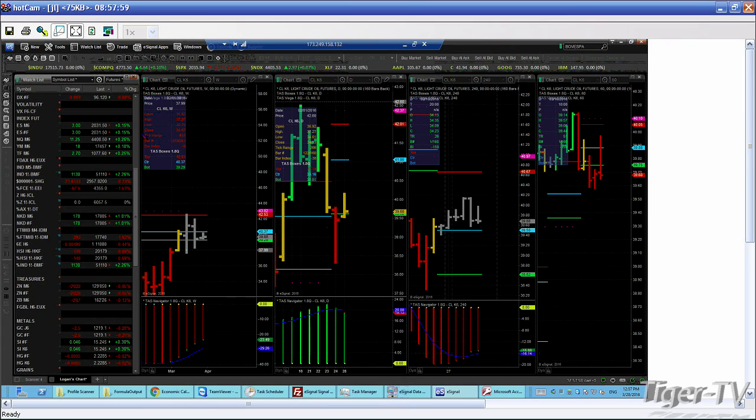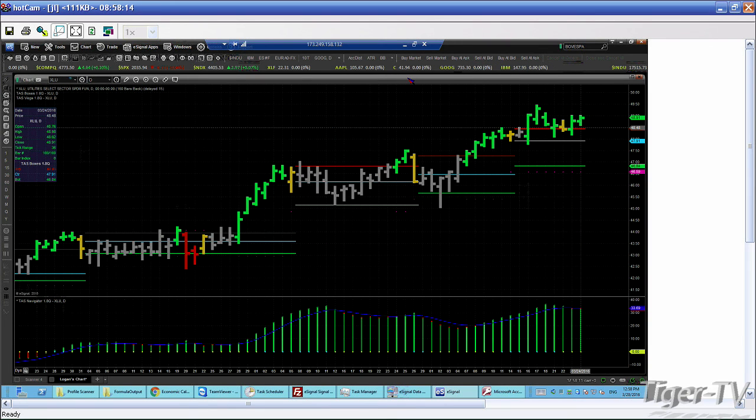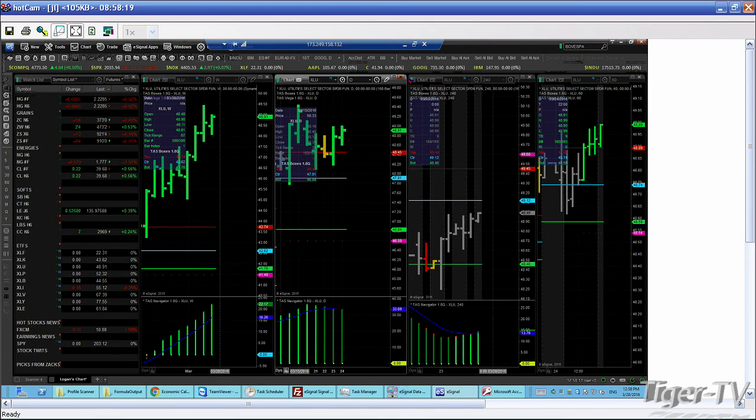I wanted to reference one more thing before we left the show. XLU — this is a really incredibly powerful trade here. $48.45 still — the unfair highs look extremely supportive. You've got the notes. If they continue to head higher — and we've talked about it being kind of non-directional — that's going to bode well for the XLU. Thirst for yield is in play here on this particular sector. So still bullish on this sector. Stay tuned for later, we'll be back again tomorrow.